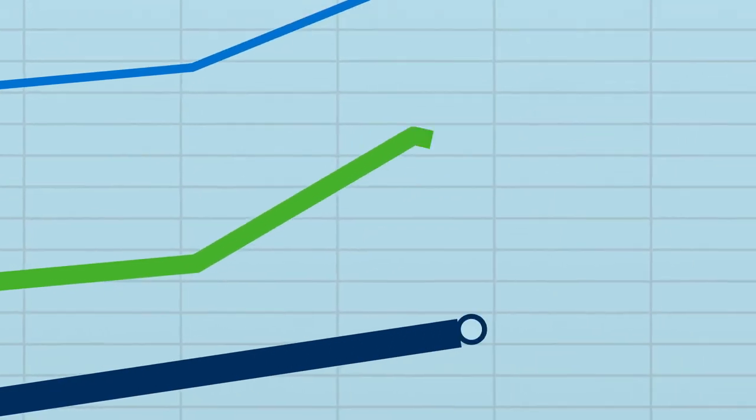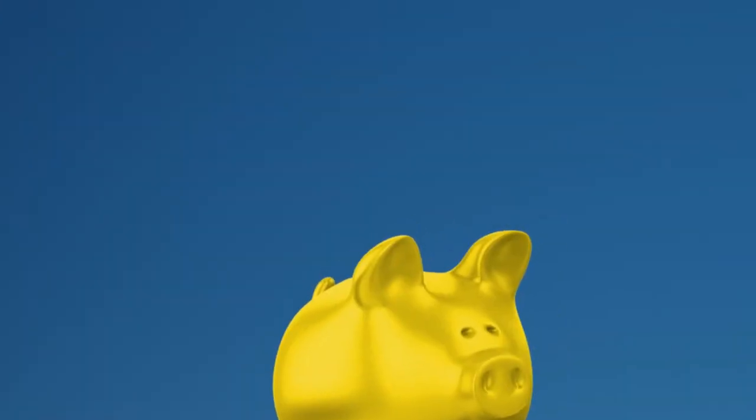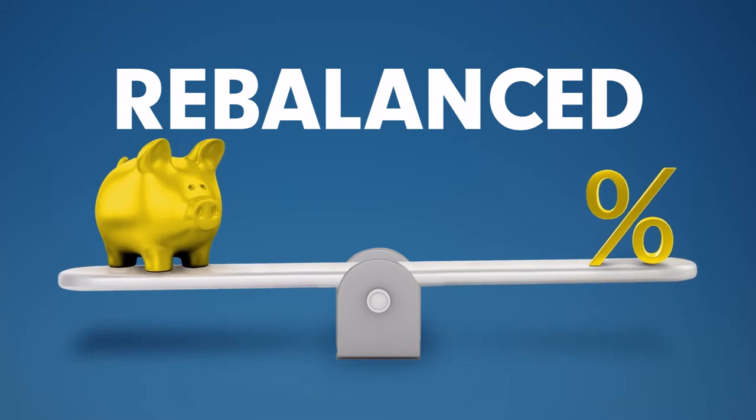And while every investment cycle has its speed bumps, there's less need to worry, because your money is annually rebalanced. It's also rebalanced if the neutral mix drifts by a certain amount. In other words, we do all the work. You enjoy the ride.